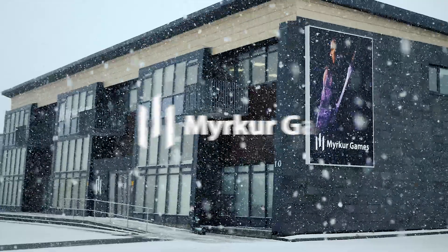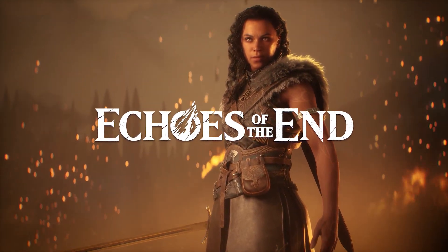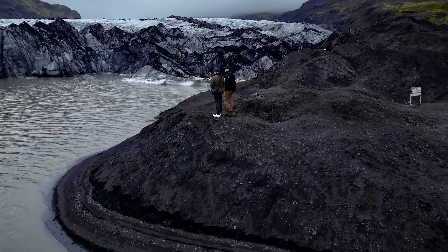This is Mirker Games. We're a small game development studio in Reykjavik, Iceland, and we're still working on our first ever video game, Echoes of the End. My name is Dadi, and I'm going to show you how we're taking advantage of the natural beauty all around us to bring the world of Ima to life.